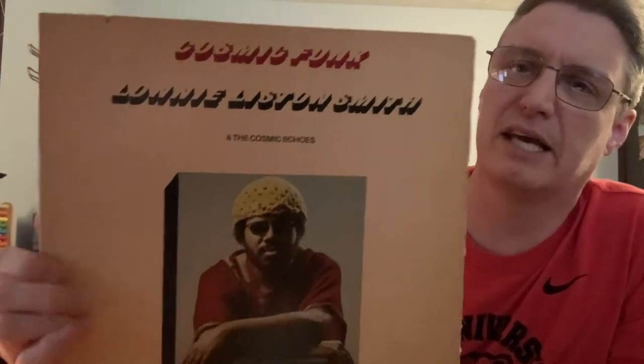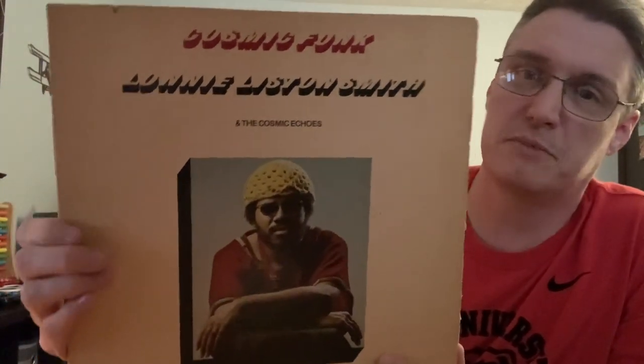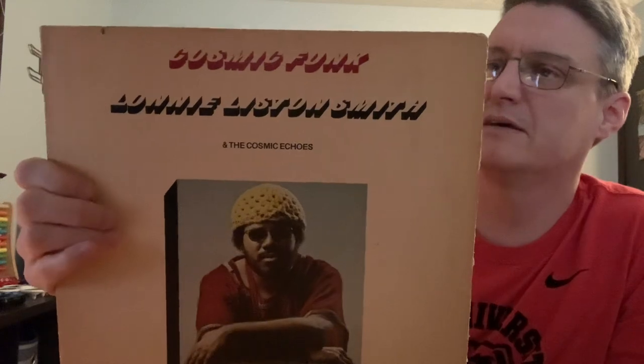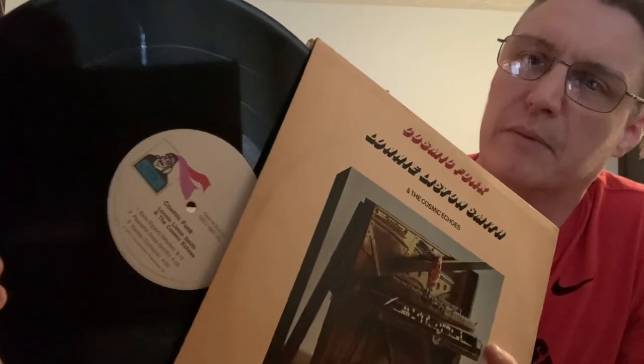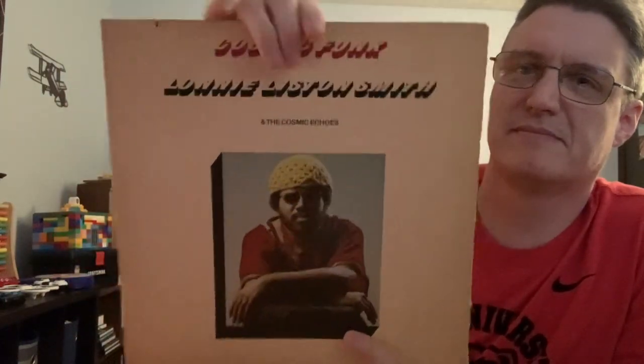Here's another one — I found this at a garage sale, I could not believe it. You don't ever see this stuff at garage sales. It was one of the few Lonnie Liston Smith albums that was a gap in my collection — Cosmic Funk. This is a funky, cosmic, spaced-out jazz album by the organist Lonnie Liston Smith, 1974, on Flying Dutchman. Great label. Got it for a steal at a garage sale — couldn't believe it. Lonnie Liston Smith.